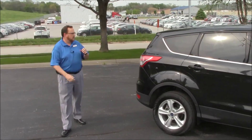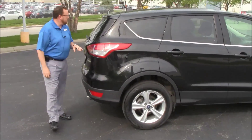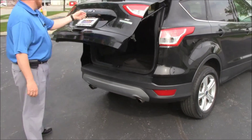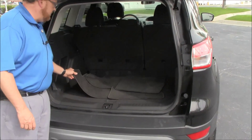The remainder of the factory warranty still applies. It has wrap-around tail lights, a high-mount brake light, rear window defrost and wiper, lots of room in the back, a backup camera, standard 60/40 fold-down seats, and all the floor mats are here.